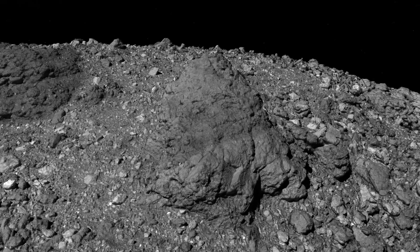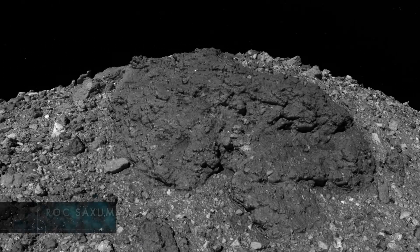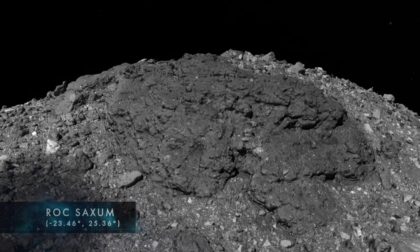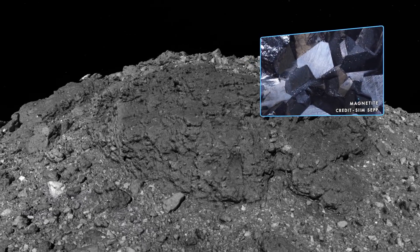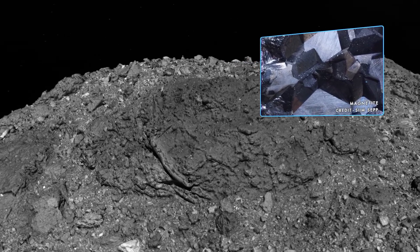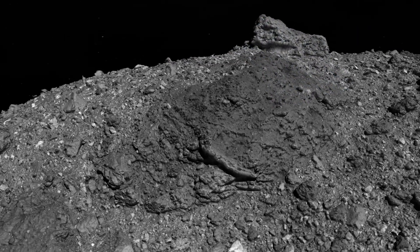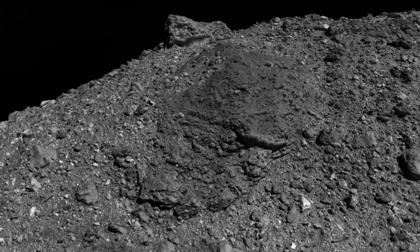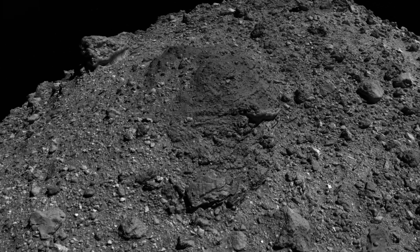To the northeast lies the largest boulder, Roc Saxum, measuring over 300 feet in length — longer than a football field. It is also rich in a type of iron oxide called magnetite, which was used by mariners as an early form of magnetic compass. In Arab folklore, the Roc is an enormous bird of prey that can clasp elephants in its talons, as well as stranded sailors like the hero Sinbad.